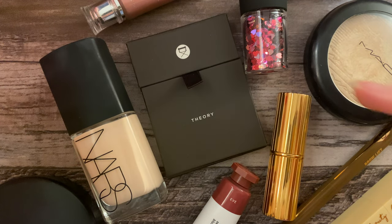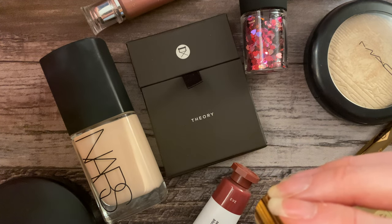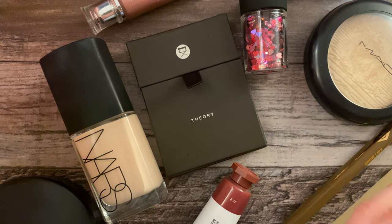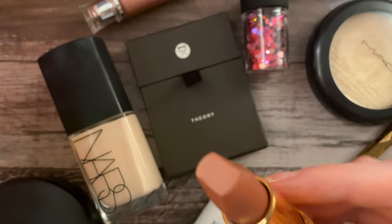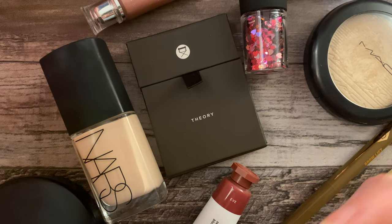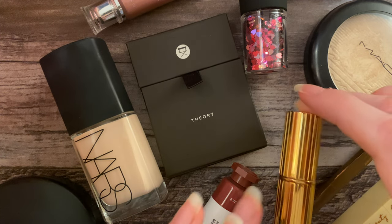Last but not least, for lips I have the Charlotte Tilbury Pillow Talk lipstick. I've only worn this a handful of times — great lipstick. It's a neutral pink. I think it will look good with everything else I've picked. The focus is the eyeshadow and the sparkles, but that's my lipstick.